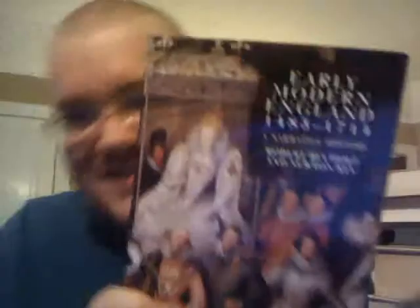Next is "Early Modern England, 1485 to 1714" by Robert Buchholz and Newton Key. It kind of looks like a textbook, honestly, but it covers such a wide swath of English history that it looked really interesting. It was in good shape, and I like the pictures. So I bought it.